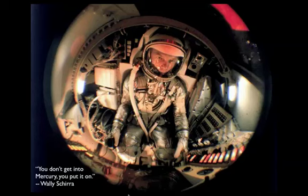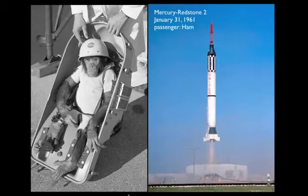You had to get in and out through this rather small access hatch on the side and kind of squeeze your way in. As Wally Schirra said at one point, "You don't get into Mercury, you put it on."